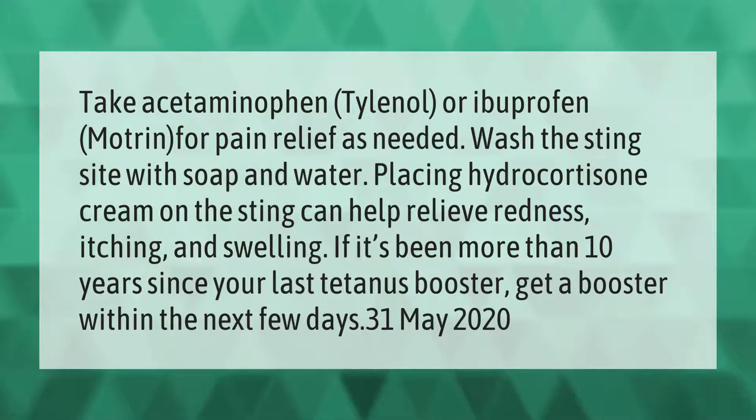Take acetaminophen (Tylenol) or ibuprofen (Motrin) for pain relief as needed. Wash the sting site with soap and water. Placing hydrocortisone cream on the sting can help relieve redness, itching, and swelling. If it's been more than 10 years since